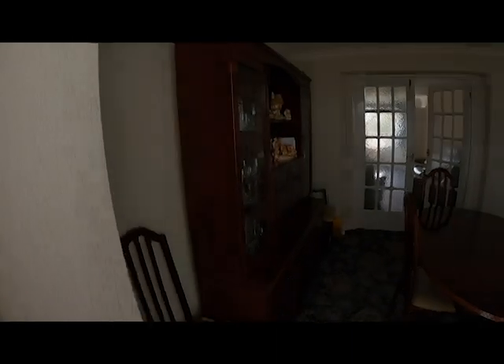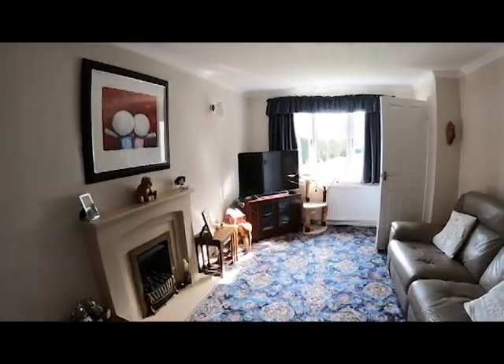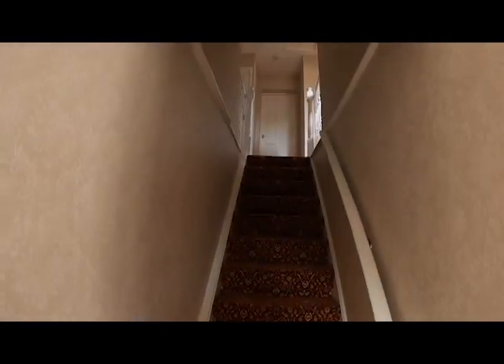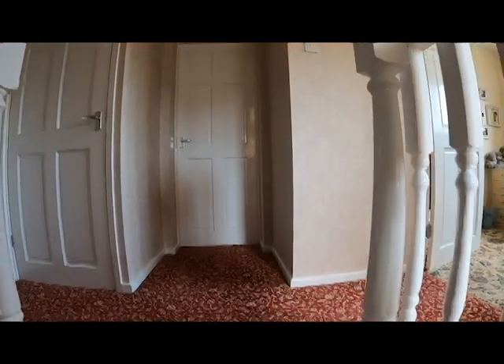I'll show you upstairs. If you want to come and view this property, give us a shout — call us, email us, send us a message on Facebook and we'll get you booked in. It's got a big landing, loft space, plenty of storage. Four bedrooms and the bathroom up here.